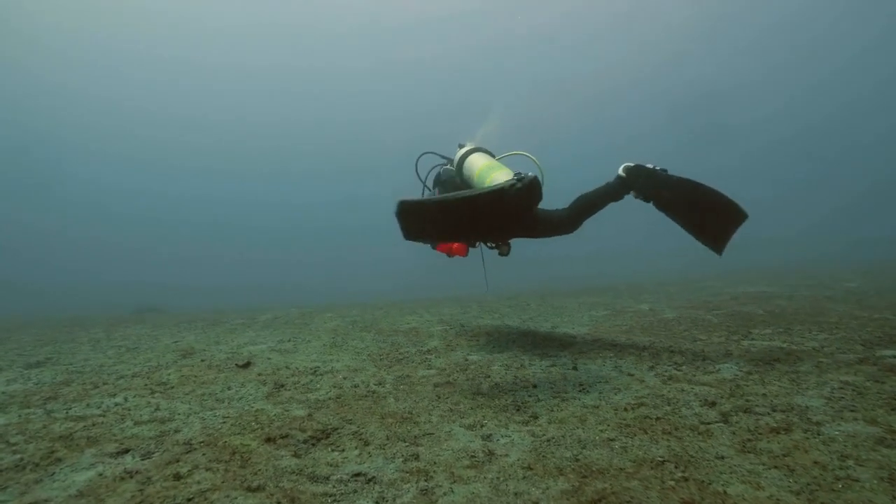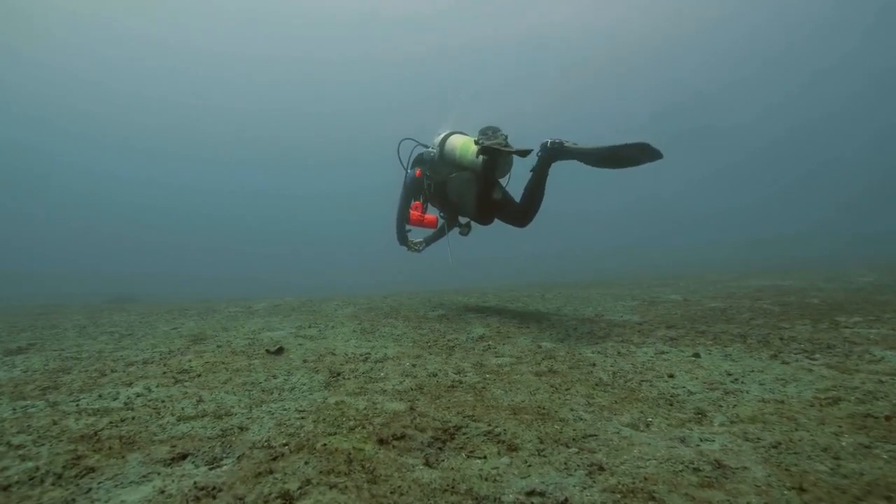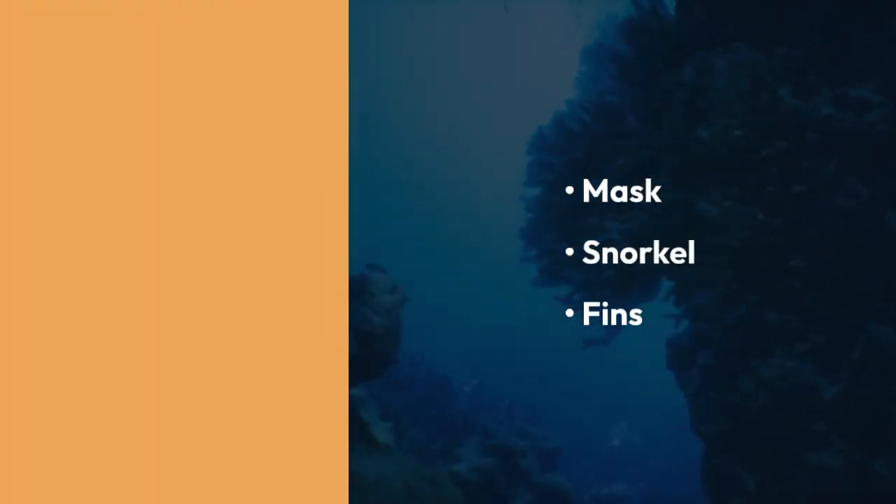The equipment used for scuba diving includes a mask, fins, a buoyancy control device, a regulator, and a tank, while free divers typically use a mask, snorkel, and fins.